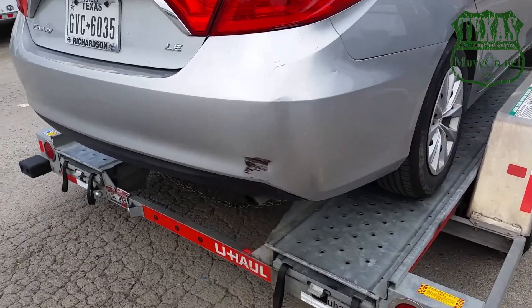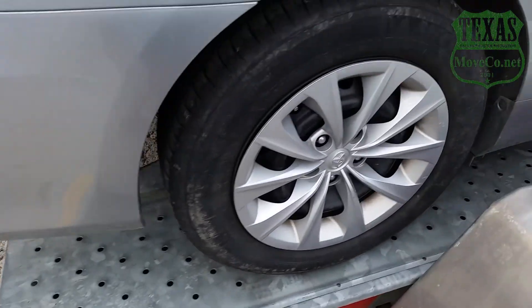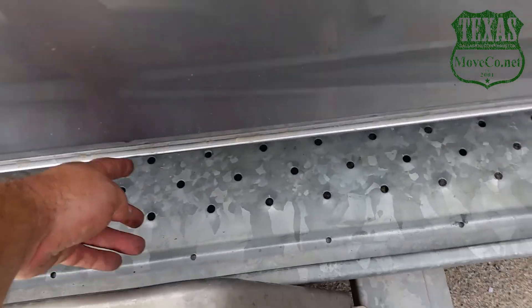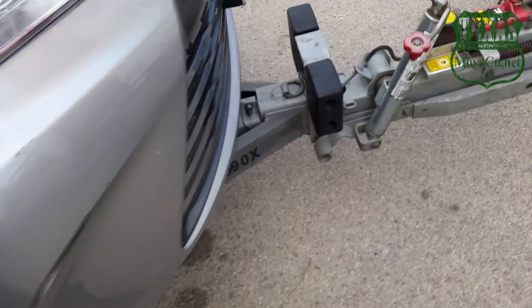We do a walk around again to inspect the damages — we already pointed those out and there are no new damages. You notice how we have even space on this side as we do on this side right here.